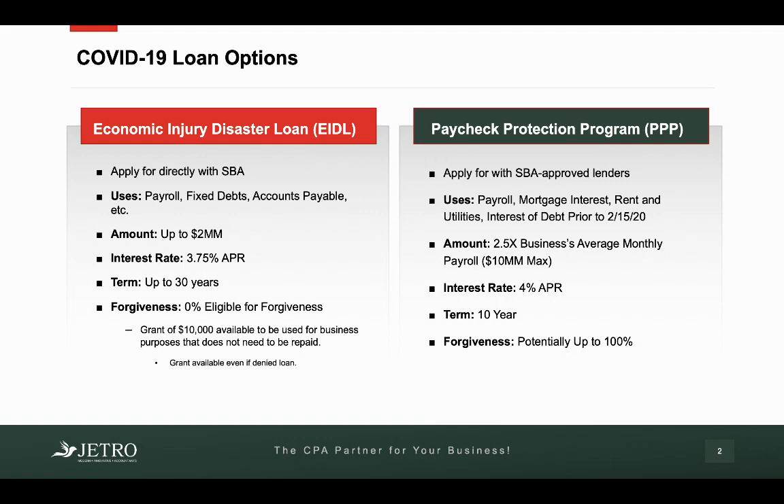You can use these loans for payroll, fixed debts, accounts payable, and just basically normal operations to run your business because of the infection of coronavirus. The amounts of these EIDL loans are up to $2 million, and they carry an interest rate of 3.75%, and the term is up to 30 years.